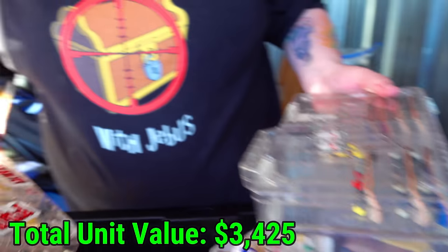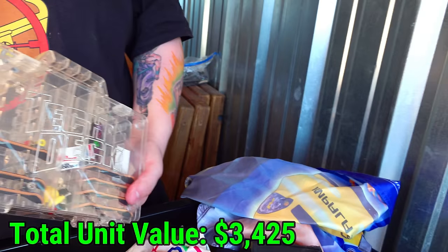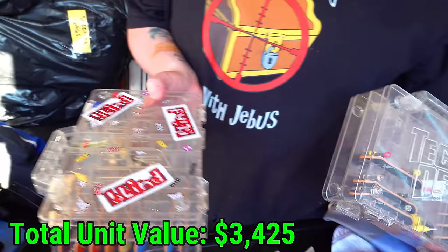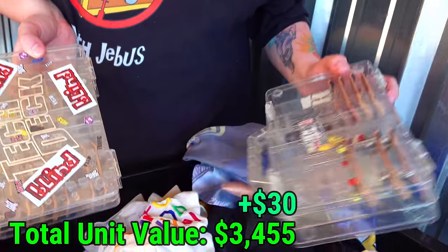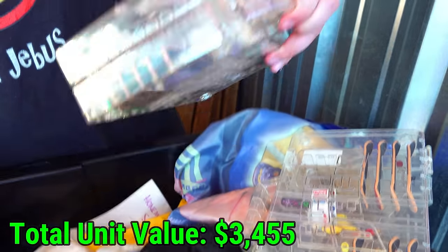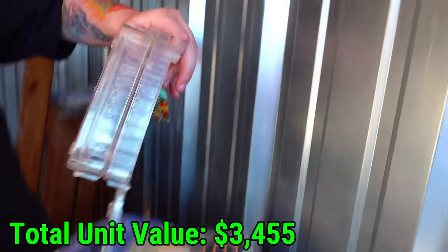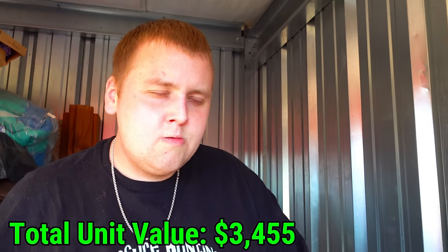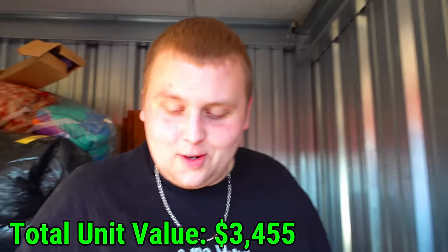Tech Decks! Tech Decks with the wheels and stuff - these are all Tech Deck kits. These were so fun - I remember playing with these so much when I was in elementary school. This one's got like eight boards in it too, and that one's full. Holy crap. You can't even be mad at that - it was pretty funny, but nonetheless still kind of annoying.